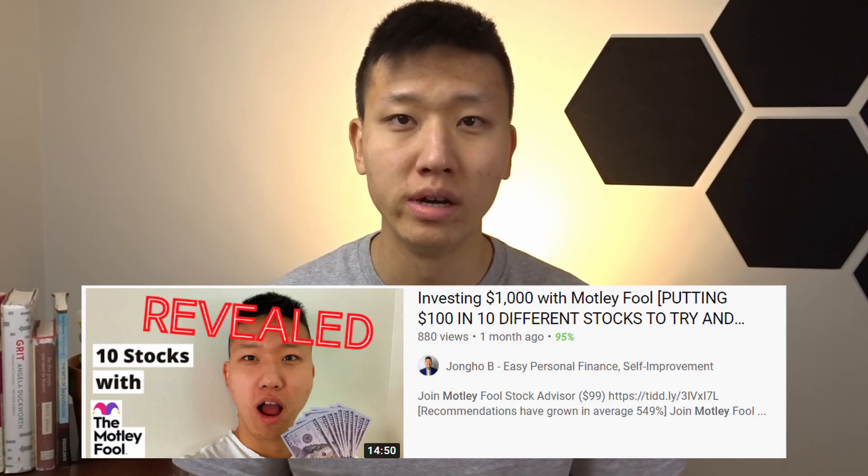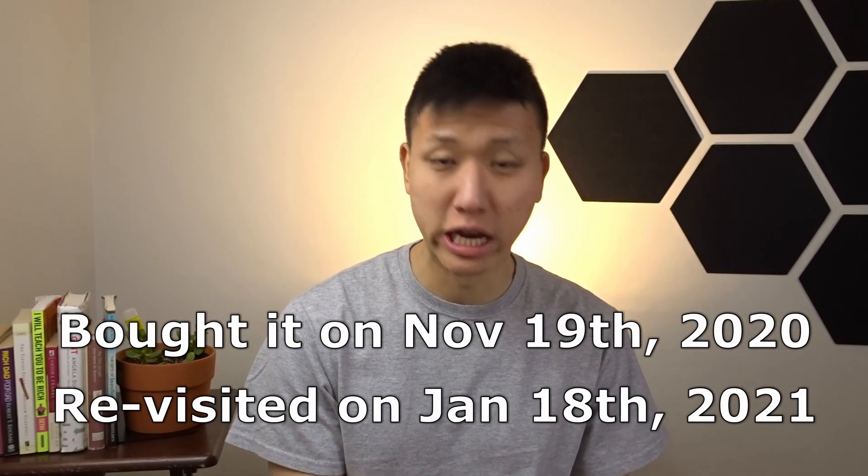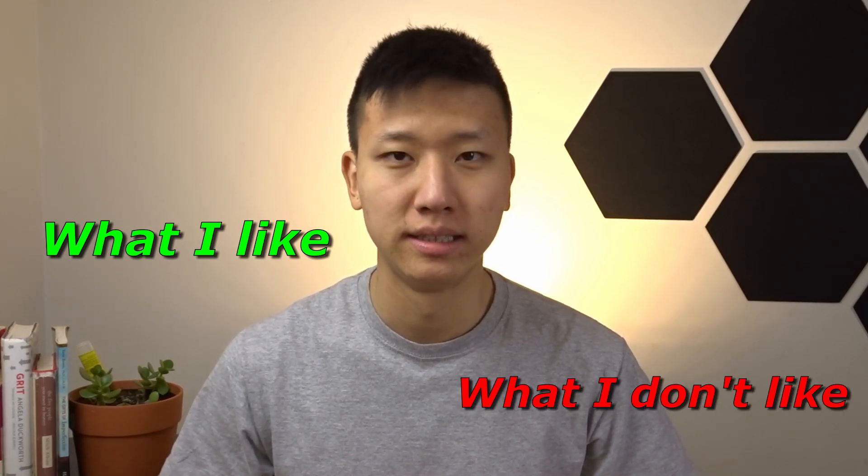So you're looking to buy a Motley Fool subscription but you don't know how well it does, or you watched my other video where I talk about Motley Fool and the 10 stocks that I bought. Officially, I bought the stocks on November 19th. And today being January 18th, I thought it would be a good time to do a two-month update in terms of how well it did, and talk about a couple more stocks that I bought along the way. And we're starting right now.